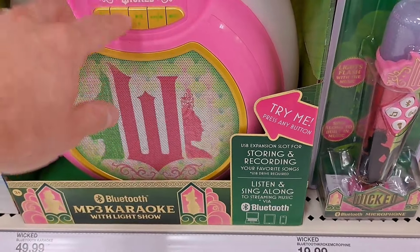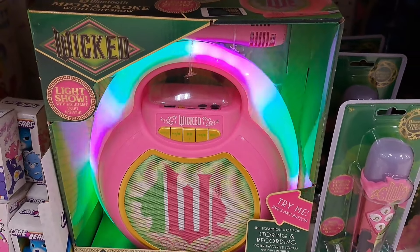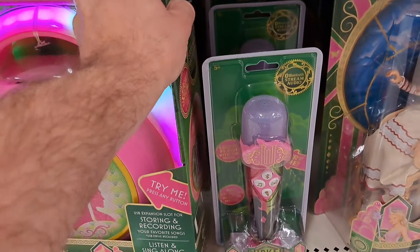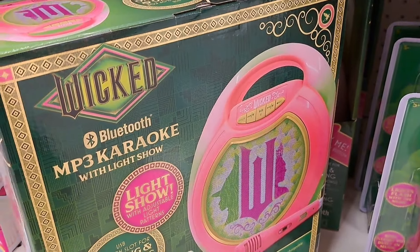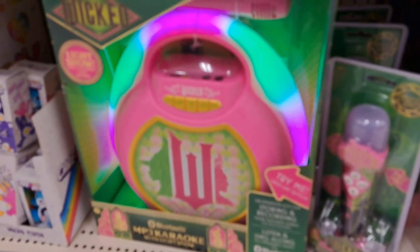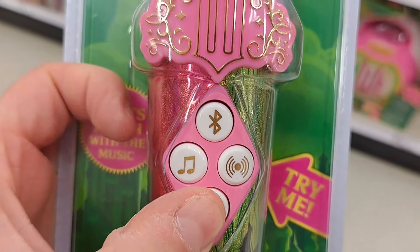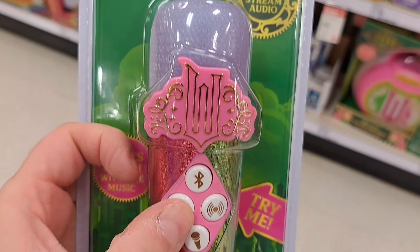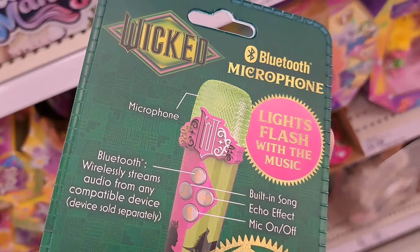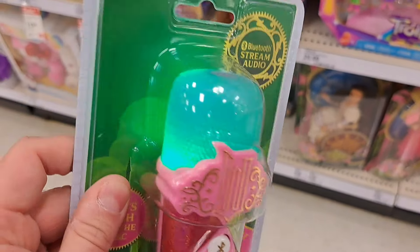Got some karaoke things here. Keep the karaoke party going with this kid-friendly digital music player. Stream music from your smartphone or tablet via Bluetooth, and record yourself singing on a USB flash drive. Comes with rechargeable batteries and five selectable light shows. We've also got the microphone here — sing like a star with this Bluetooth karaoke microphone. Voice echo effects and flashing lights enhance your performance, and there's built-in music too.